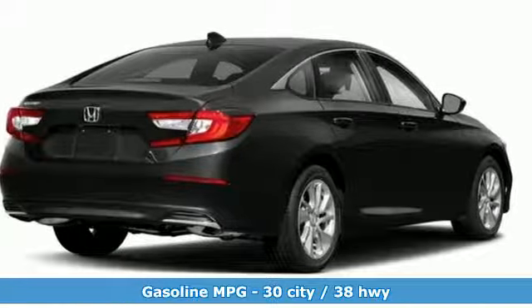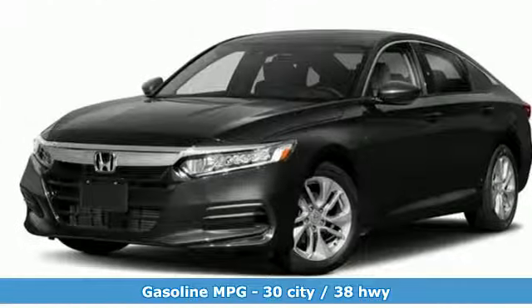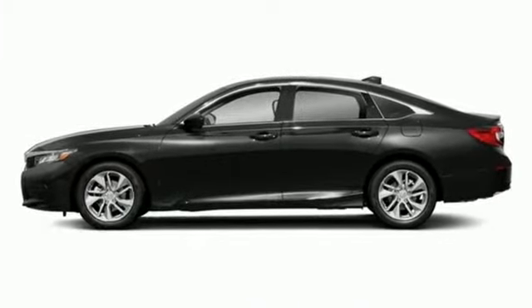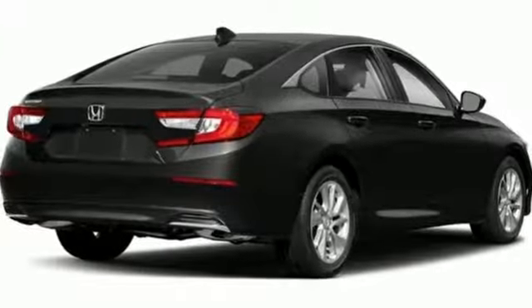Streaming audio, wireless phone connectivity, dual zone climate control, push button start, manual tilting steering column, continuously variable automatic transmission, aluminum wheels, gas pressurized shocks, and turbo inline four-cylinder engine. It's a Honda, so longevity comes standard.